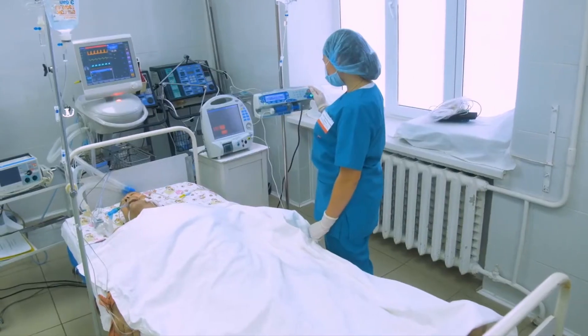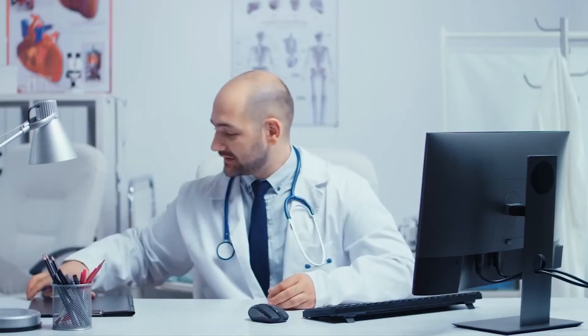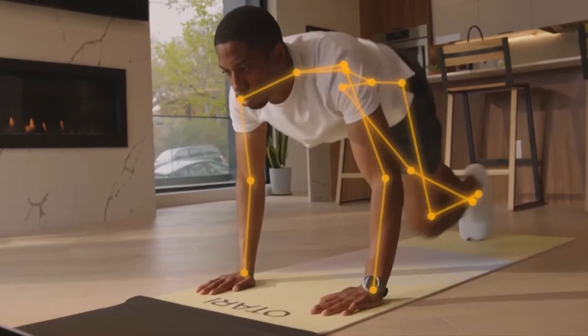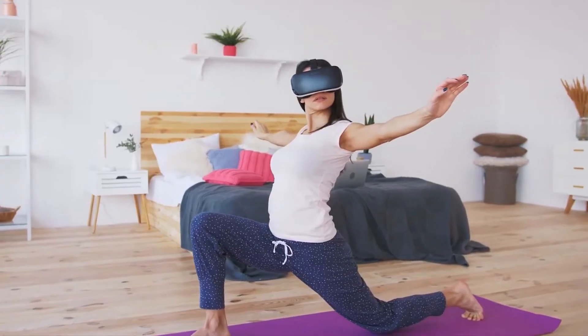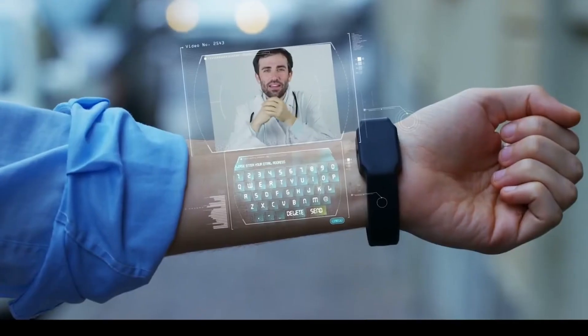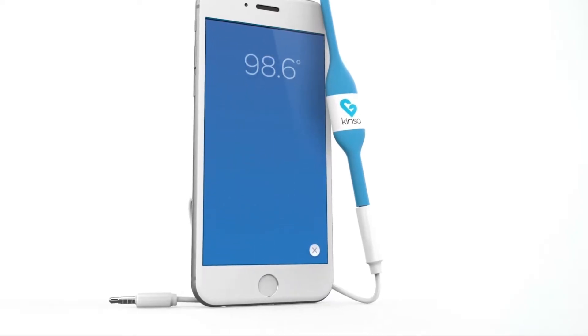Do you wish to live long? Of course, who doesn't want to? Most specifically and importantly, in sound health, and we go the extra mile looking for greener pastures. But look no further — the greener pasture is here, and we've made a list of many tech gadgets you need for longevity.